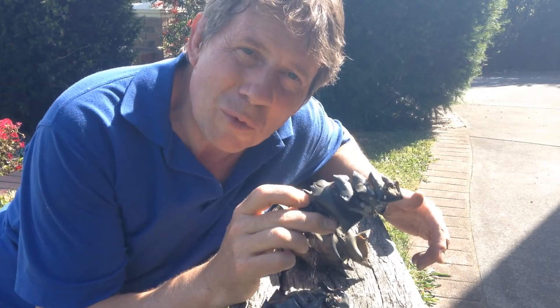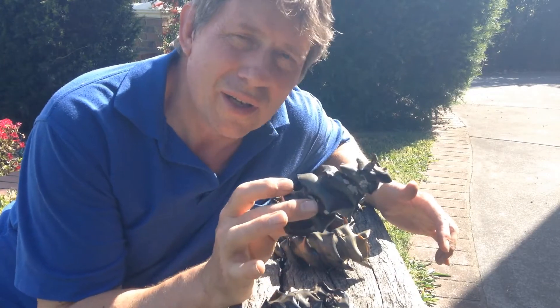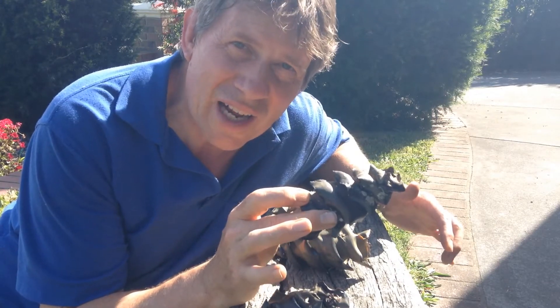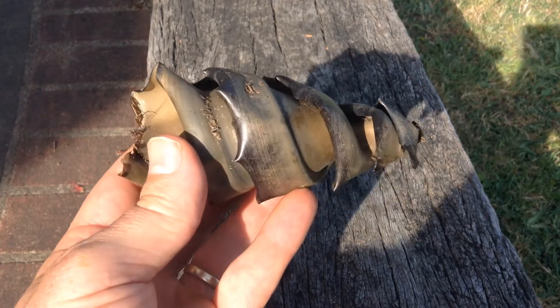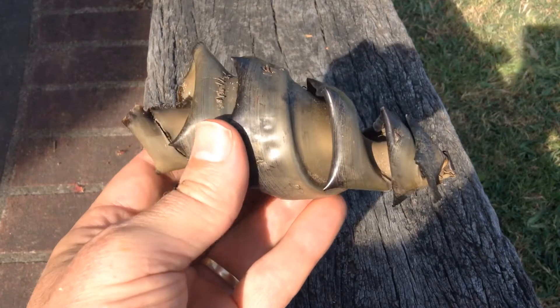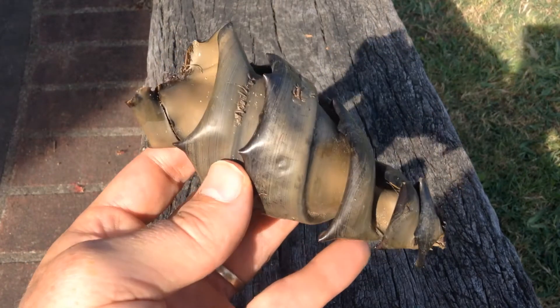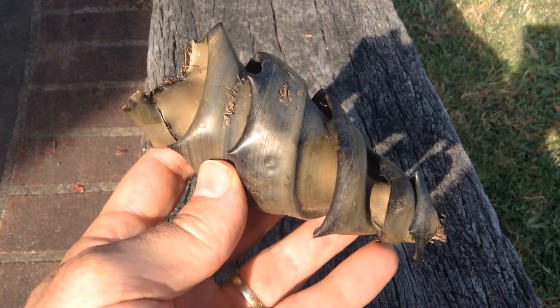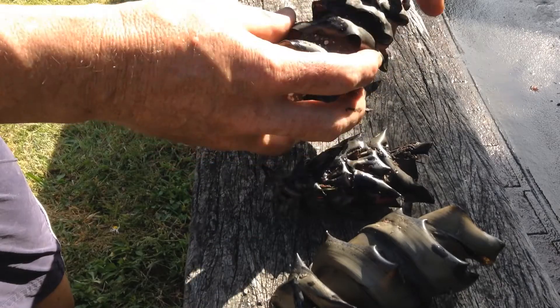G'day. We went for a bit of a walk on the beach the other day and we found a number of these Port Jackson shark eggs. Now legend has it that mermaids would pick up shark eggs and use them for their purses. So often people will call a shark egg — any shark egg — a mermaid's purse. I would say the babies have hatched out and gone away.